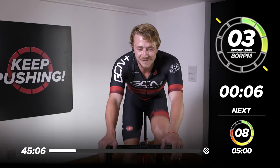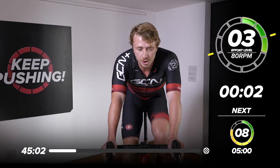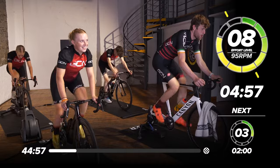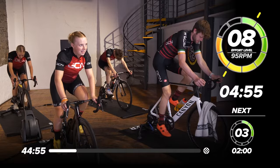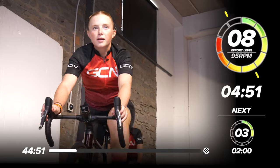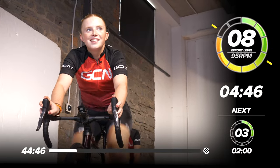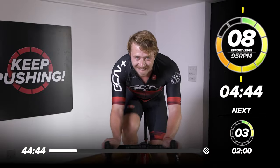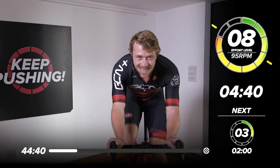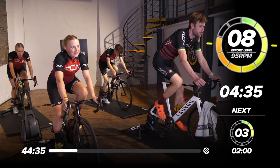Eight seconds. Five, four, three, two, one. Let's go! I'm going to put two gears in — deposited those two gears like cash into a dispenser. They're locked in and they're here to stay. Engage, focus, breathe.